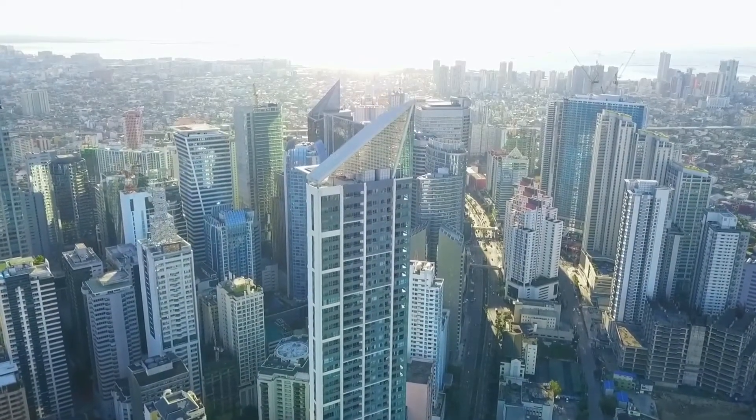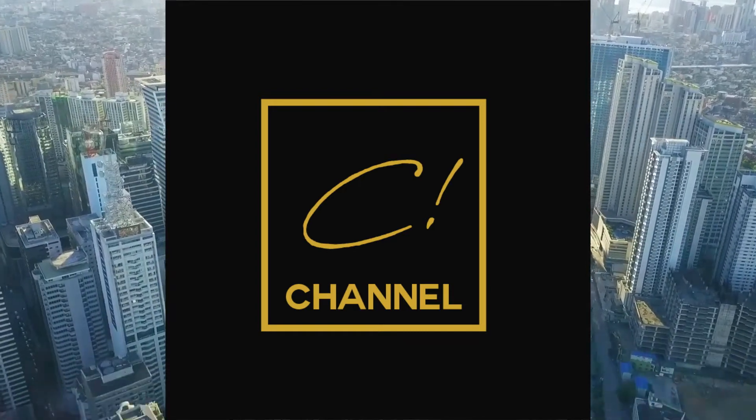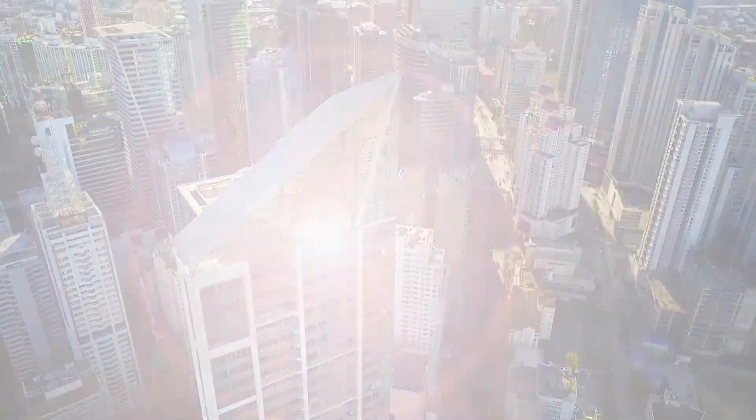What's up compsters! Welcome to another episode of C-Channel, a place where you get to enjoy the perks of living in comfort. Living in central business districts like Makati has always been a challenge because of the pricey real estate market value. But what if I tell you that we can change that perspective?